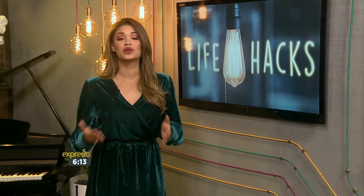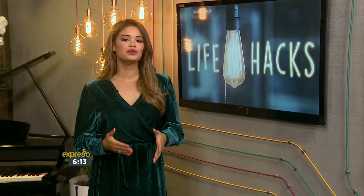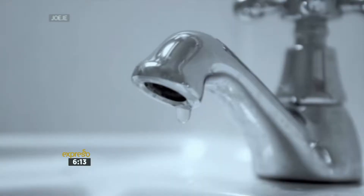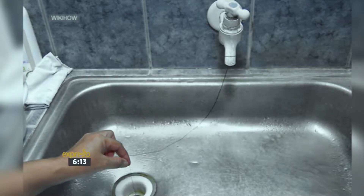Considering the water crisis affecting multiple parts of the country currently, you don't want to be dealing with a leaking tap. But if you find yourself with a busted leak in the evening and need to wait for a plumber, you can eliminate that annoying drip drip noise by tying a piece of string around the mouth of the tap, ensuring it's long enough to reach down to the sink. The droplet will make its way down the string and cancel out that dreaded dripping sound.